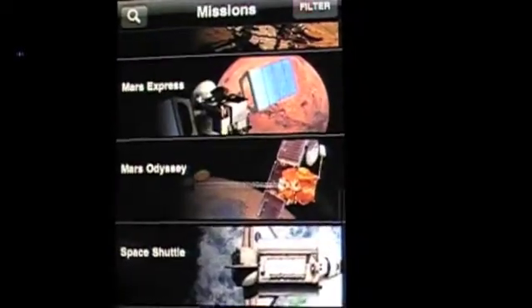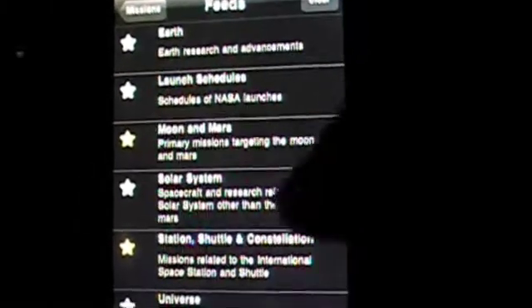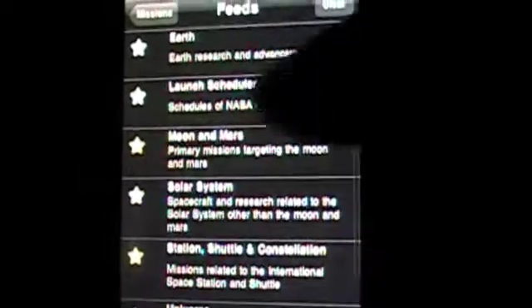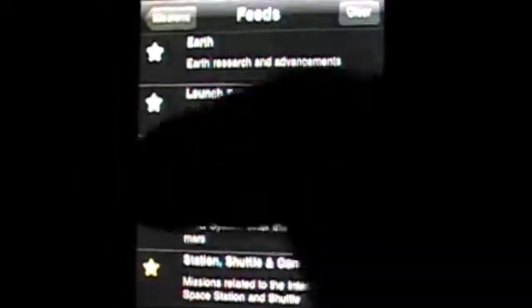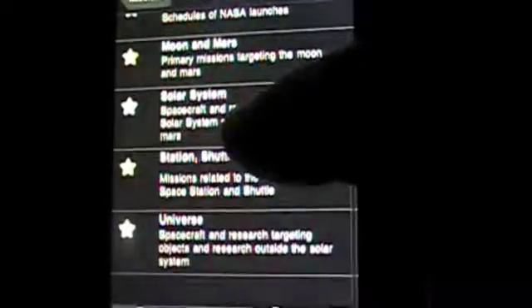So that's it, man — this is the NASA app. Again, if you're like a junkie, you can filter your stuff too. Feeds. Look at that — Earth, launch schedules, Moon and Mars. These are feeds that you can register into, apparently. Actually, we can't register into them — not sure what the feeds are, but you can filter something there. Figure that one out when you have time.